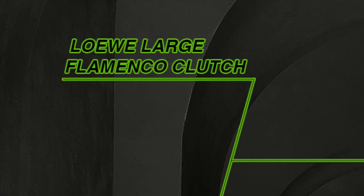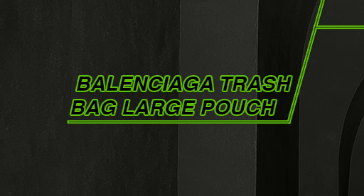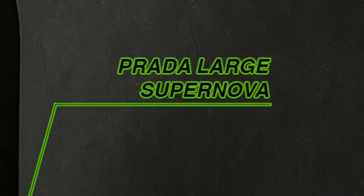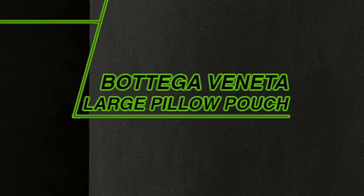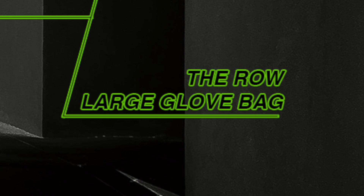The bags up today are the Loewe Large Flamenco Clutch, Balenciaga Trash Bag Large Pouch, the Gucci Diana Maxi Tote, the Louis Vuitton Artsy MM, the Prada Large Supernova Handbag, the Bottega Veneta Large Pillow Pouch, the Fendi Sunshine Large, and the Row Large Glove Bag. Let's get started.